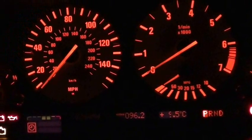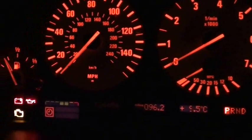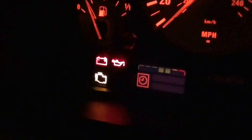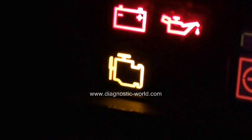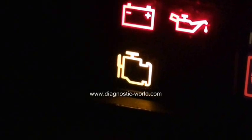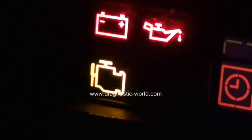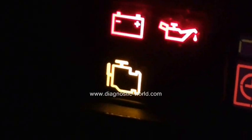Thank you for watching this Diagnostic World video. Right now I'm in the driver's seat with the ignition on, and we're looking at this light here — it's what's known as the engine management light, EML light, or simply the engine light, depending on which vehicle you're in. It can mean a few different things.